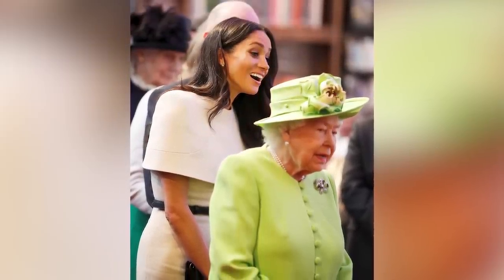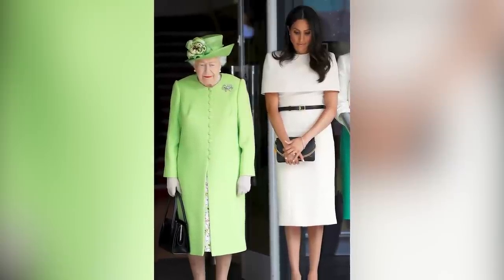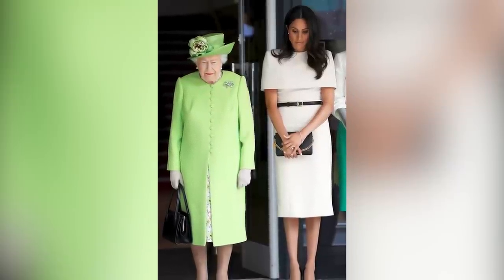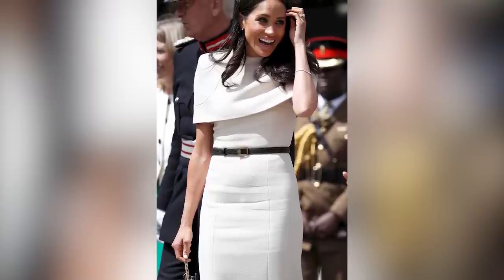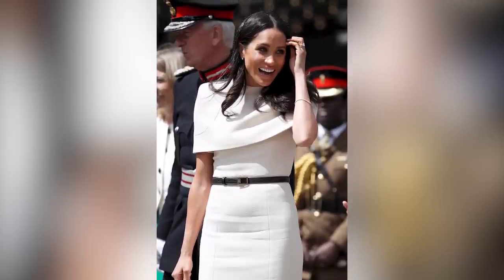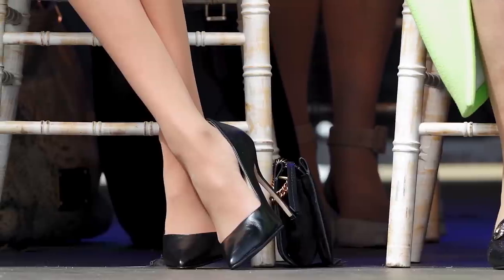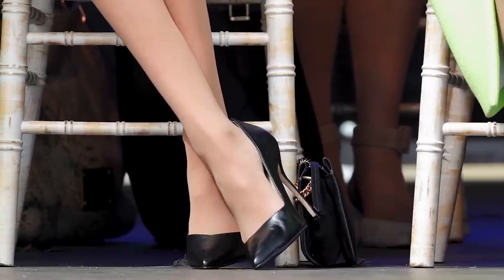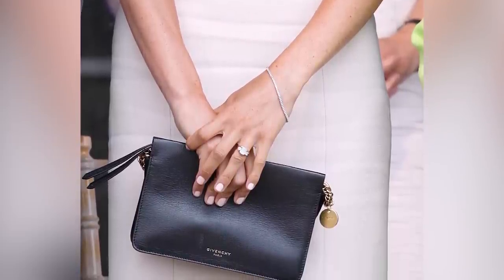They looked every bit the happy pair and were both photographed smiling and laughing throughout the day. Queen Elizabeth wore a lime green jacket and matching hat, while Meghan wore a Givenchy nude dress with cape sleeves and a black belt. Both looks were designed by Claire Waight Keller for the French luxury fashion house. Meghan accessorized with pearl earrings from the Queen's collection, Sarah Flint black heels retailing for $355, and a black Givenchy clutch.